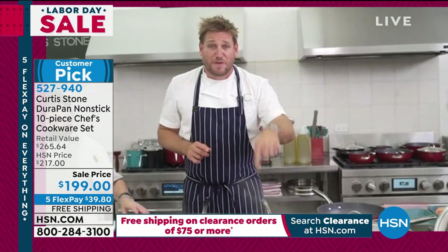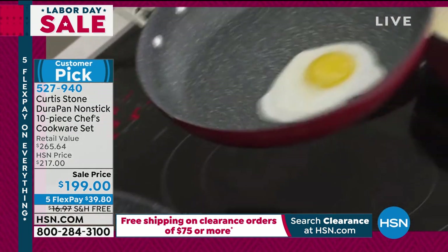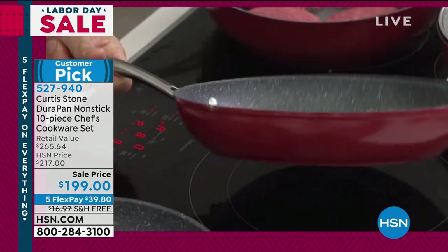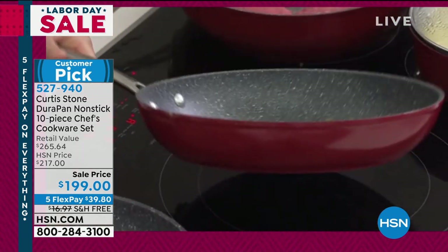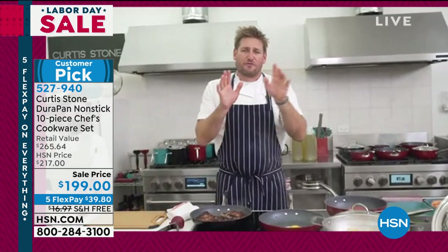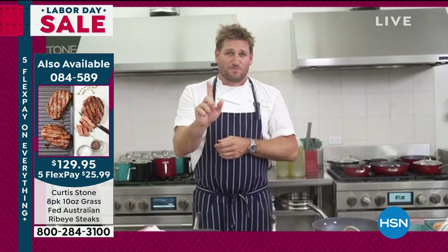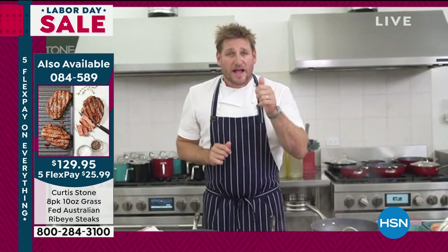I promised you I wouldn't need a spatula on my egg — check this out. Do you want breakfast to be that simple? Because if you do, it can be. All you need is the Durapan. I'm going to explain the quantity of fat you're cooking with one more time. Here's the deal: if you use one tablespoon of oil each time you cook, a tablespoon of oil has 120 calories.